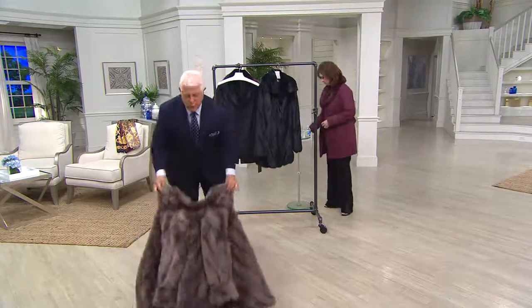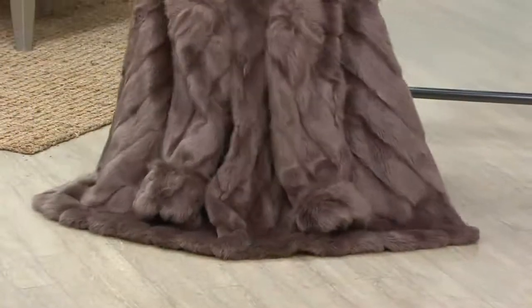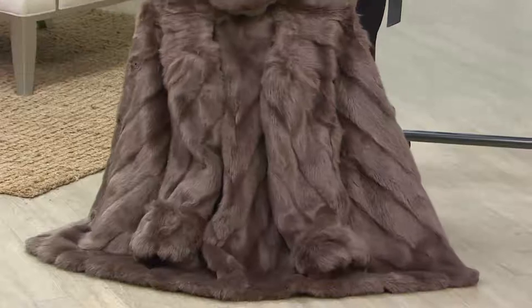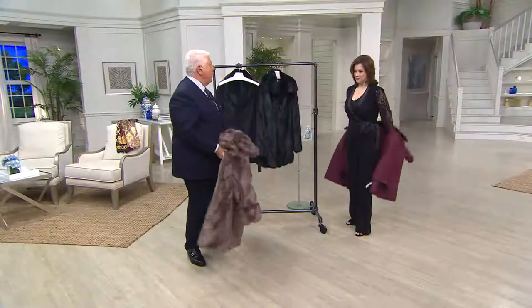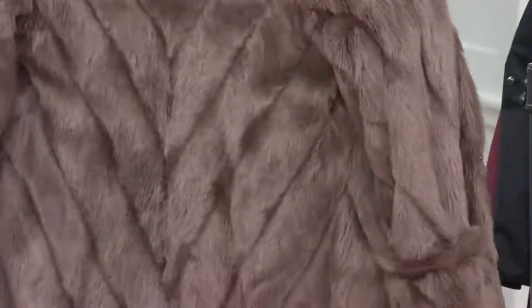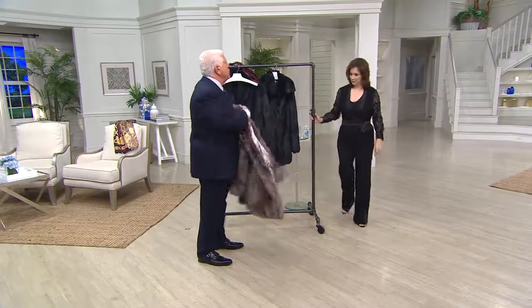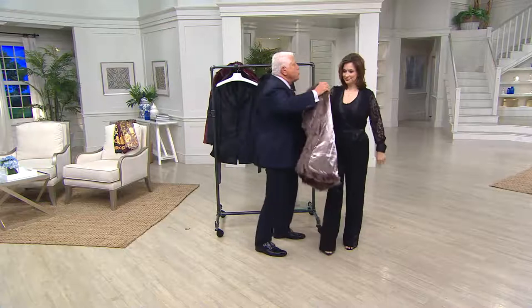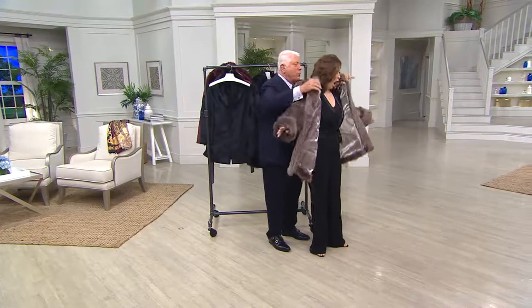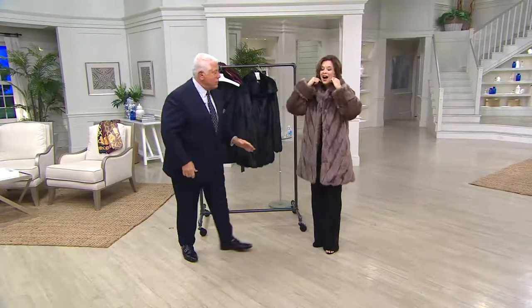I have to just show you — look at the way this looks. This is for the woman who wants the ultimate, who wants that luxury. This is done in a chevron pattern, so it's easy to wear, it's flattering, it just looks like a million dollars. It has nothing to do with the price point. It's rich, it's lush, it's warm, and it's on easy pay, which makes it so great.